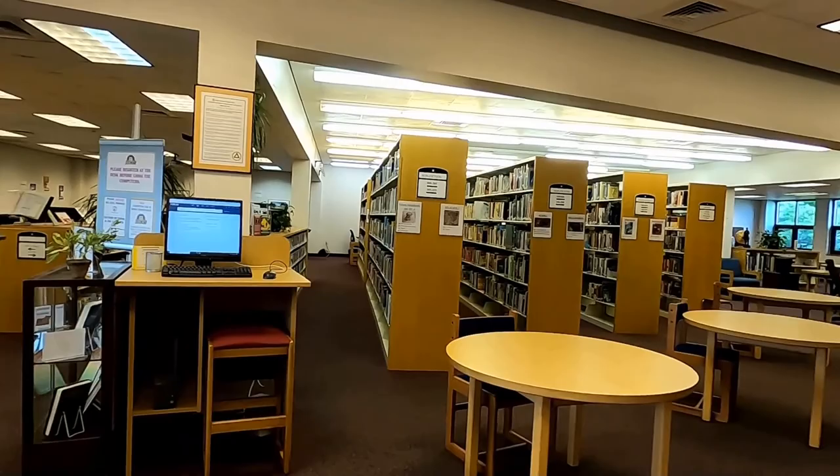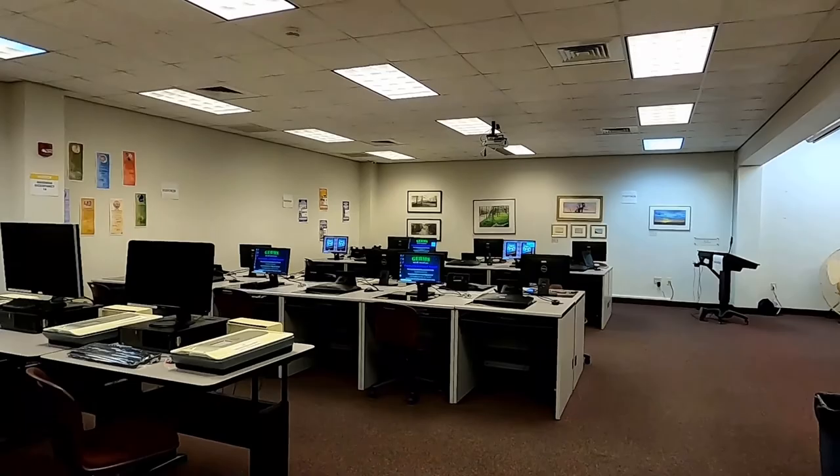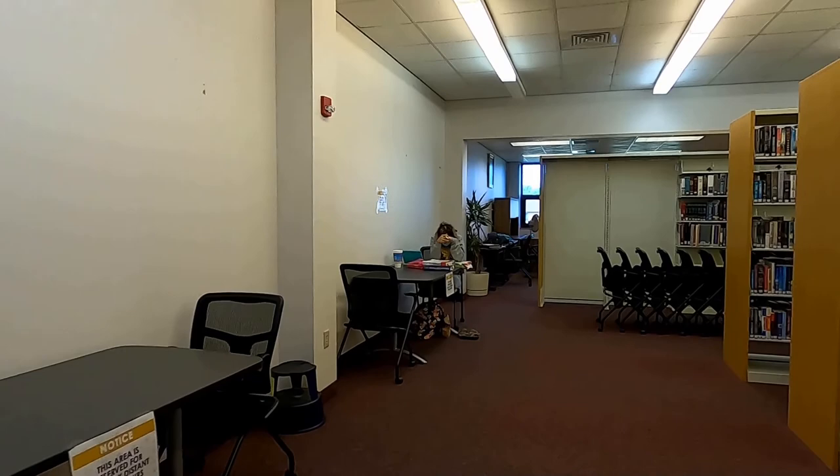The LRC has a charging station to the left of the entrance and a computer lab with 30 workstations. Instructors occasionally conduct classes from this space as well. Some computer stations are equipped with features to improve accessibility for those who require accommodations. Need a private study area? You can find it in the LRC as well.